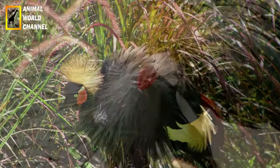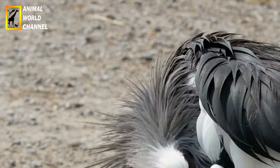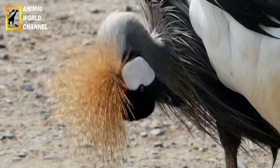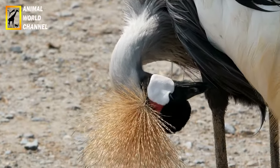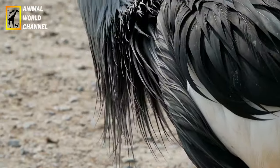Adaptations physiques : la couronnée d'Afrique possède des adaptations physiques qui en font un prédateur efficace. Ses serres puissantes lui permettent de saisir et de maintenir fermement sa proie, tandis que son bec robuste et crochu lui permet de déchirer la chair. Ses yeux perçants l'aident à repérer ses proies depuis les airs.